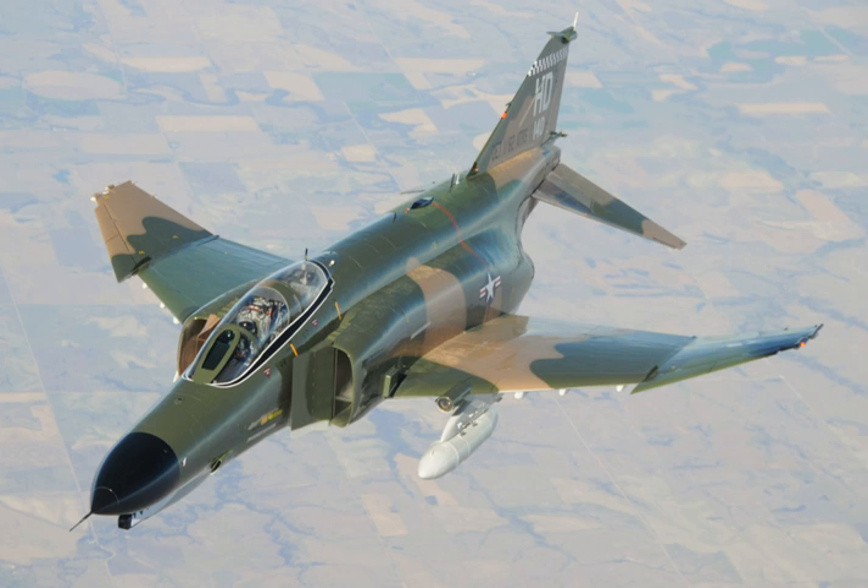The F-4, like other interceptors of its time, was initially designed without an internal cannon. Later models incorporated an M61 Vulcan rotary cannon. Beginning in 1959, it set 15 world records for in-flight performance, including an absolute speed record and an absolute altitude record. The F-4 was used extensively during the Vietnam War.